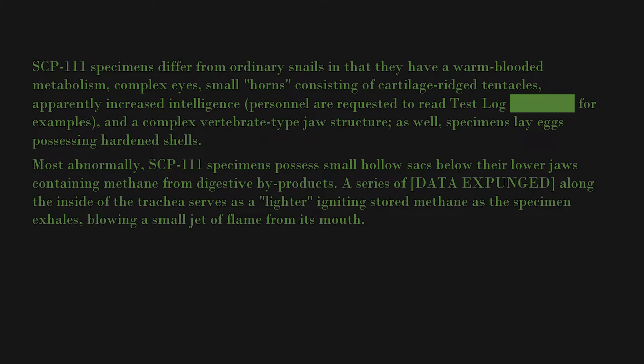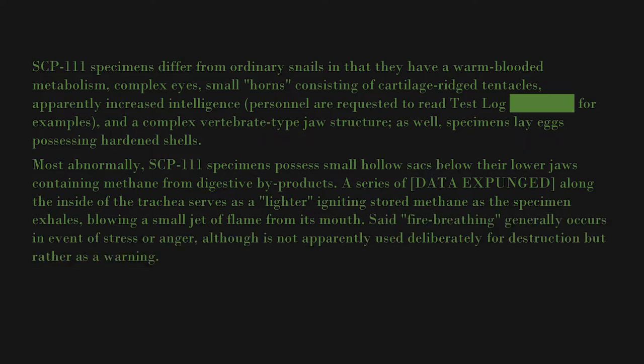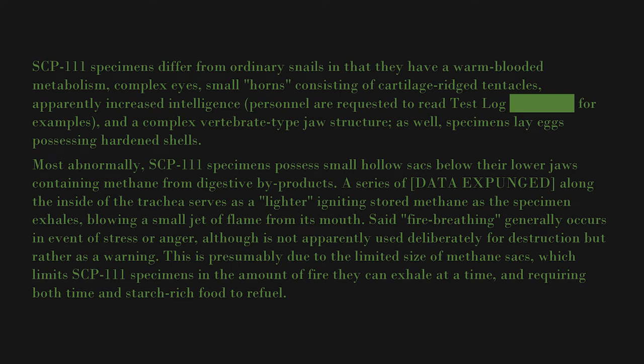A series of [data expunged] along the inside of the trachea serves as a lighter, igniting stored methane as the specimen exhales, blowing a small jet of flame from its mouth. Said fire-breathing generally occurs in the event of stress or anger, although it is not apparently used deliberately for destruction, but rather as a warning.